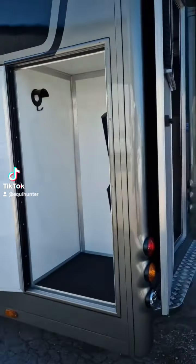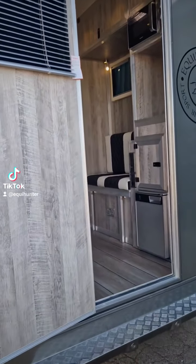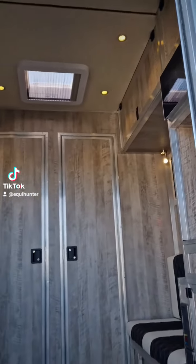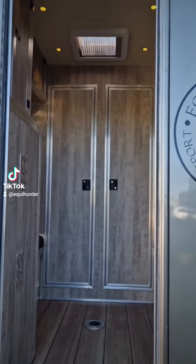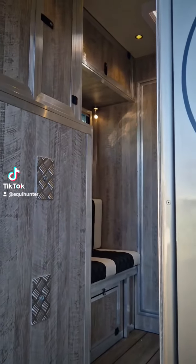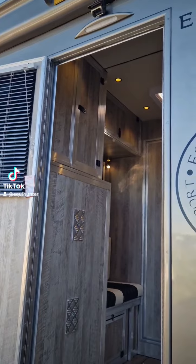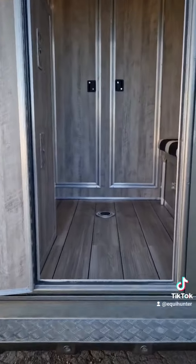Bridle hooks as well. In the living accommodation, as you can see, it's got a fridge in there, the microwave above, padded ceiling, top cupboards, two doors there into the horse area, 400 roof vent in there, top cupboard on that side with a wardrobe above. You can see the awning light above the door as well.